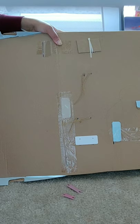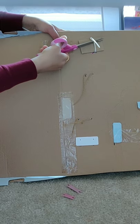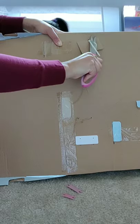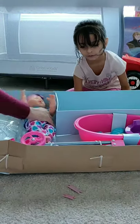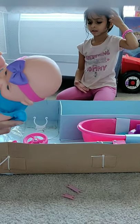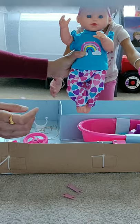It has very nice packaging. Always keep scissors handy. Nice baby doll.